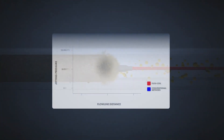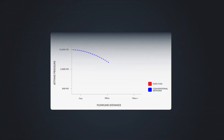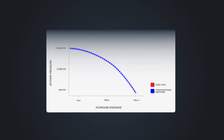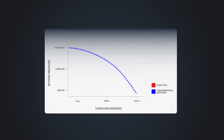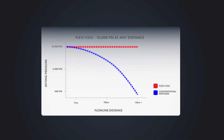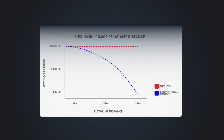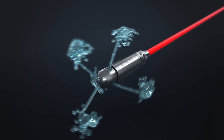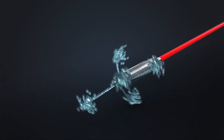Conventional technologies are unable to effectively deploy high-pressure jetting cleaning long distance into pipelines, due to pipeline bends and loss of pressure over distance. Paradigm's FlexiCoil system can deliver up to 10,000 PSI cleaning action in the pipeline at any distance, due to the innovative neutrally buoyant hybrid composite coil and bespoke cleaning heads.